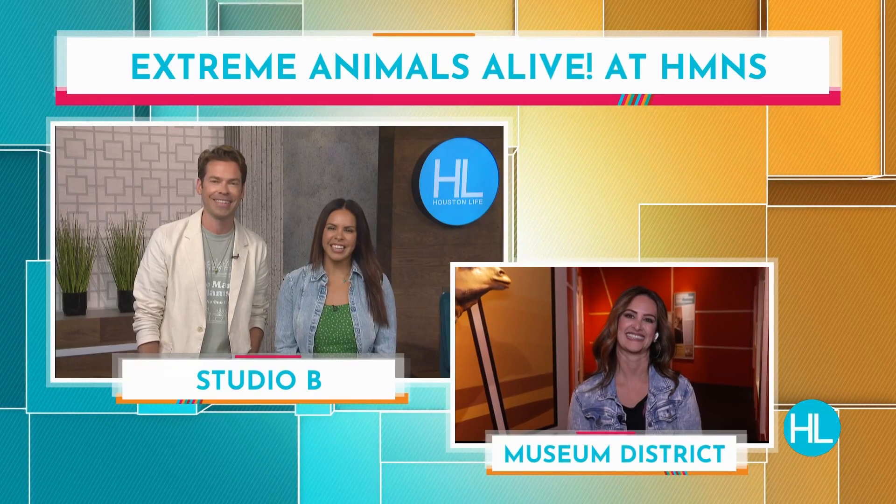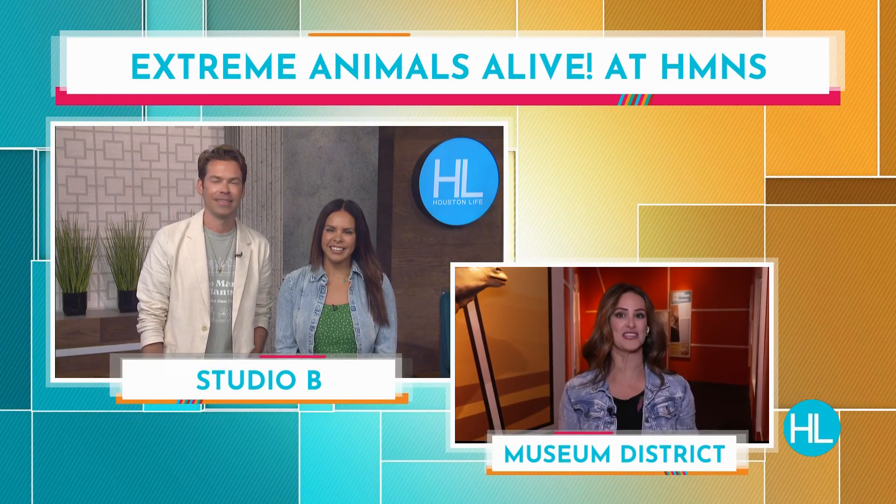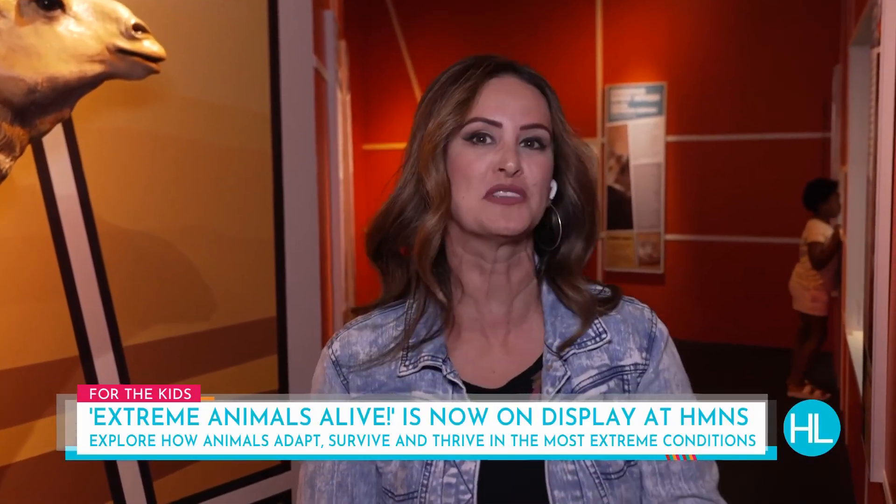The exhibit is on display right now and it lets you explore how animals adapt, survive, and sometimes thrive in even the most extreme conditions. Lauren Kelly is taking us up close and personal with some of them this afternoon.